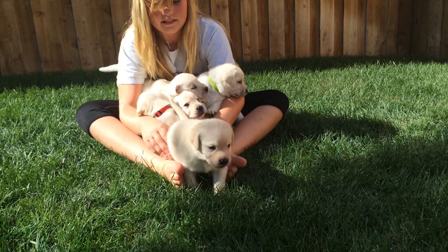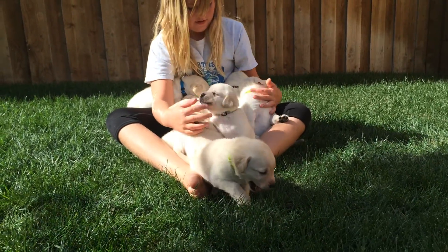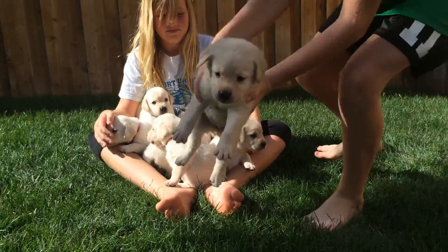Here we are at High Desert Labradors and we wanted to show you the latest video of our current litter at four weeks of age. There are four females and five males in this litter.